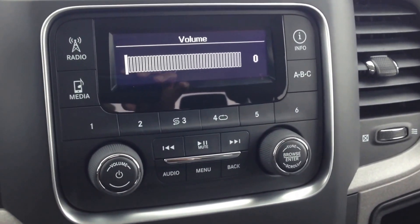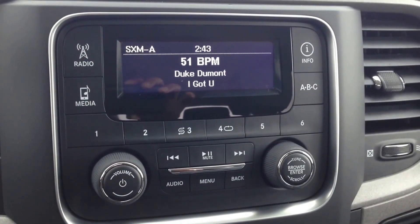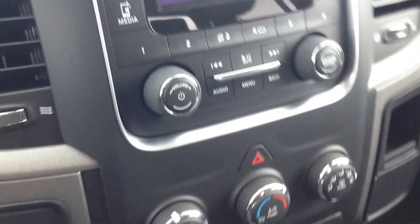We do have an AM/FM with satellite radio which gives you upwards of 180 channels — all genres of music, news, sports, comedy, talk, entertainment — you name it, they got it. We've also got a USB port and auxiliary input right in the center console that you can connect your digital devices and play content that way if you'd like.